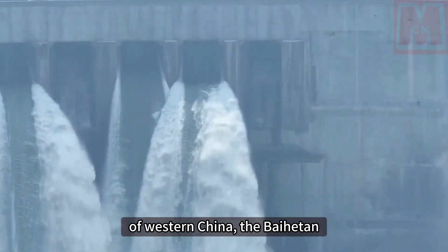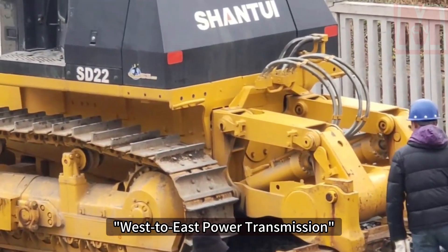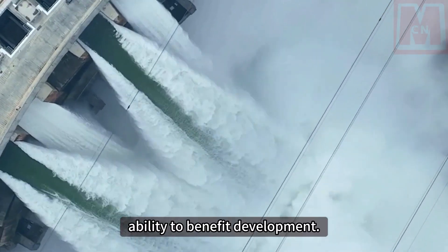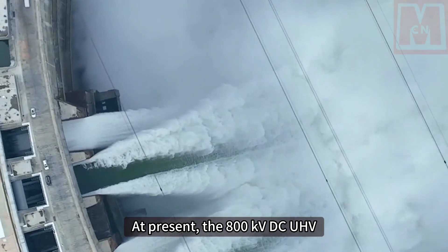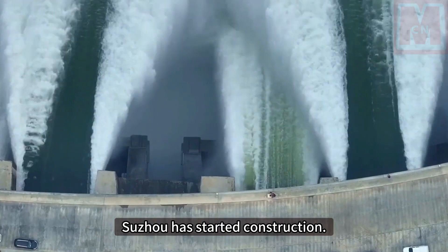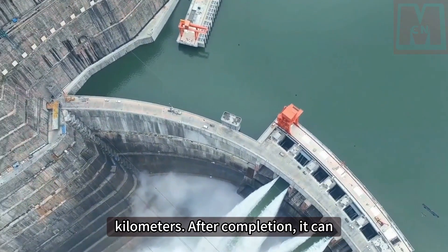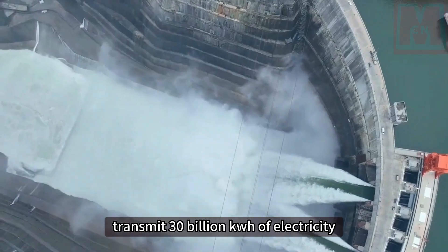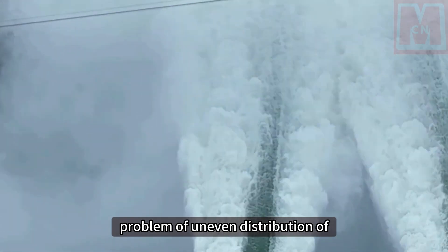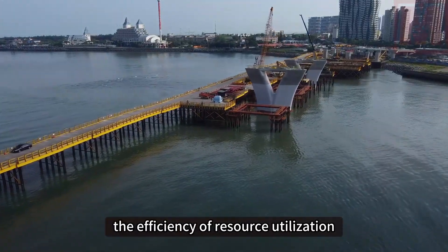As a major project for the development of western China, Baihetan Hydropower Station can also support the west-to-east power transmission after completion. Currently, the 800 kV DC UHV transmission project from Baihetan to Suzhou has started construction. The total length of the line is 2,088 kilometers. After completion, it can transmit 30 billion kilowatt hours of electricity every year, solving the problem of uneven resource distribution in China and fully improving the efficiency of resource utilization.